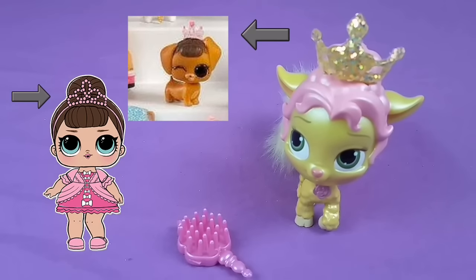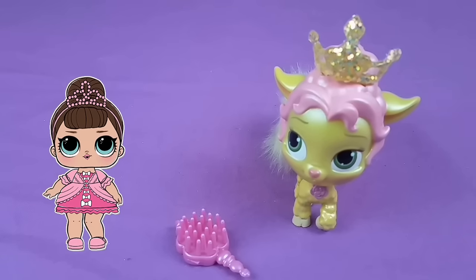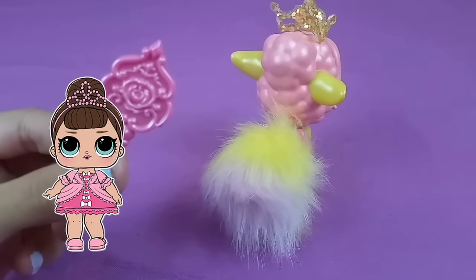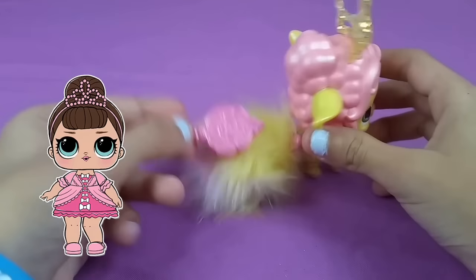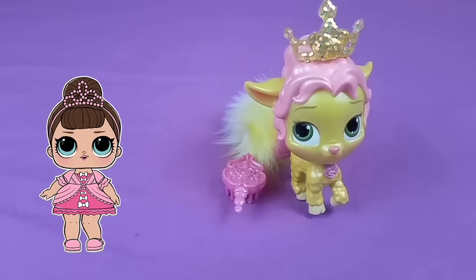So this is Whiskerhaven Tails Palace Pets comparing with LOL Pets. The LOL Pets dolls are going to come with more. You can brush her and make it look fancier.